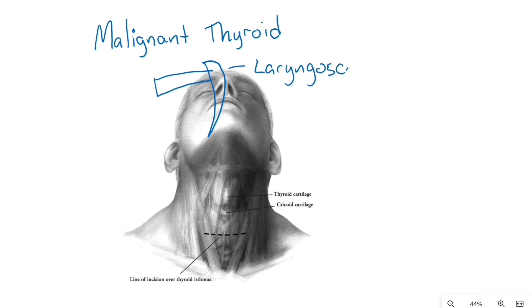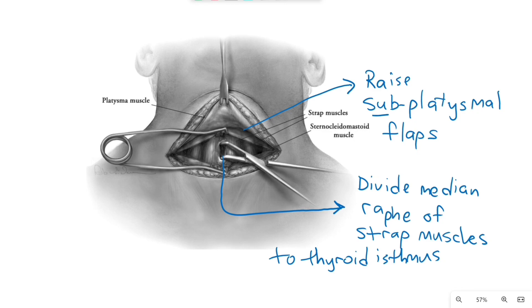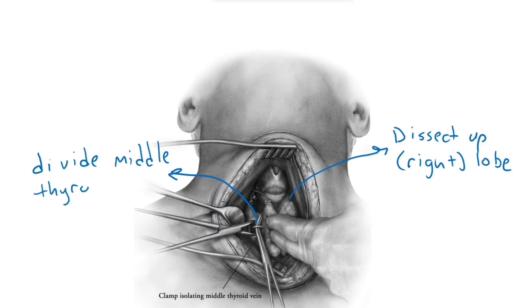Don't forget to do a laryngoscopy prior to thyroidectomy to check vocal cord function. Thyroidectomy is done by a collar incision two finger-breadths above the sternal notch. Raise subplatysmal flaps, then divide the median raphe of the strap muscles down to the thyroid isthmus, then dissect the right and/or left lobes laterally, dividing the middle thyroid veins.